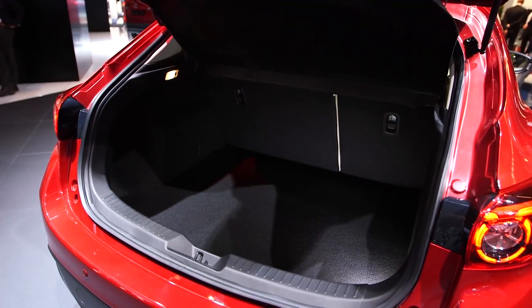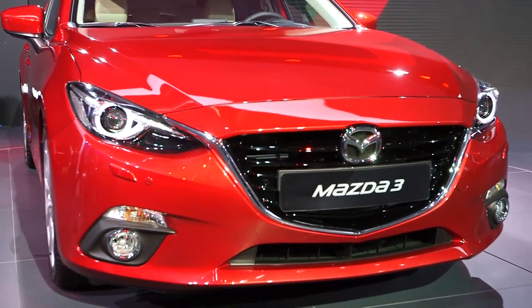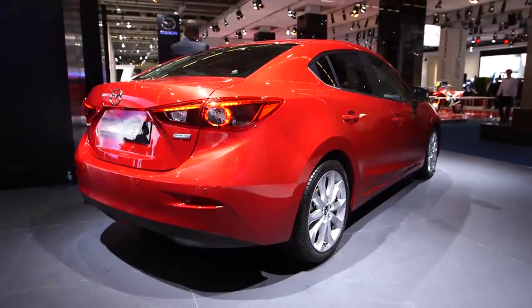But the 2.2-litre diesel will be the big seller. Priced from £19,000, it's got 150 brake horsepower and still claims to return 72 miles to the gallon.